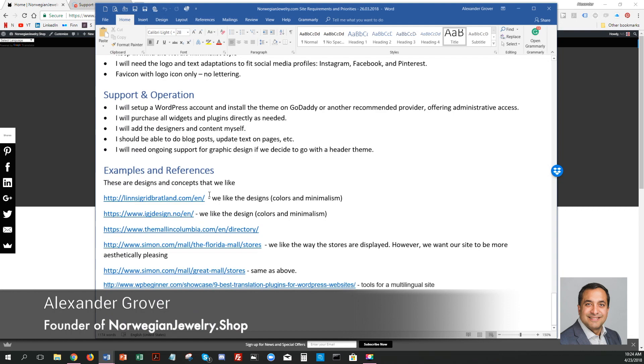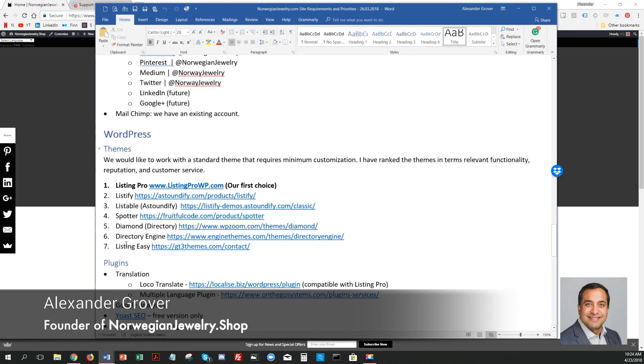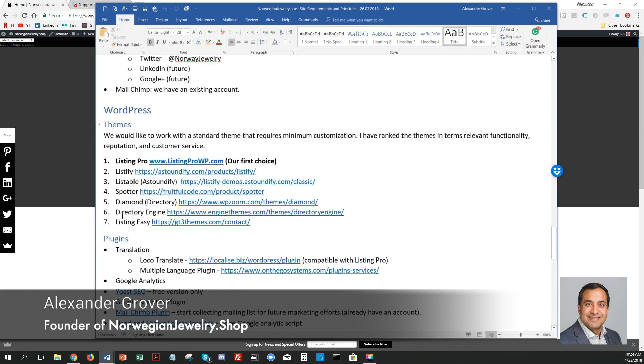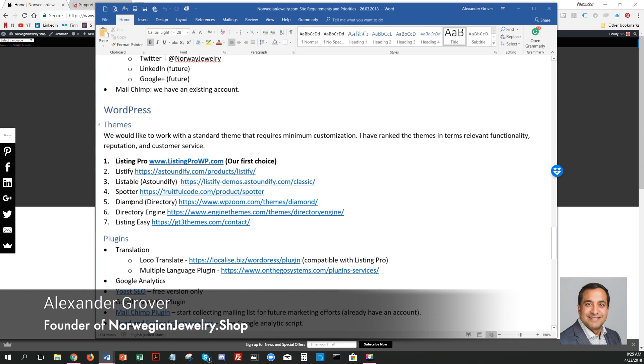So I started searching for the solution using Google and ThemeForest, and I got down to a list of seven. But the next test was to see their responsiveness and willingness to support me during and after the sales process. One of them really stood out, and that was ListingPro.